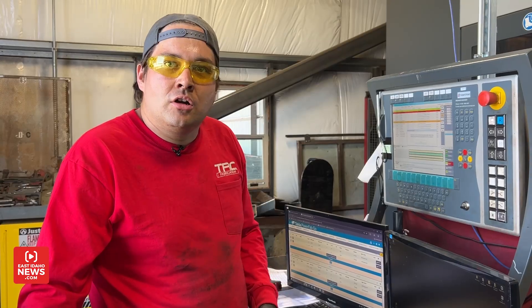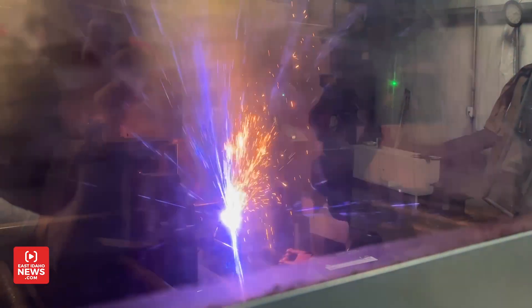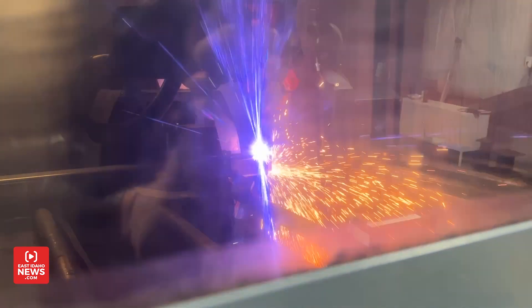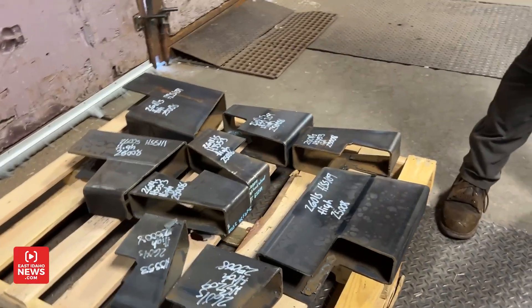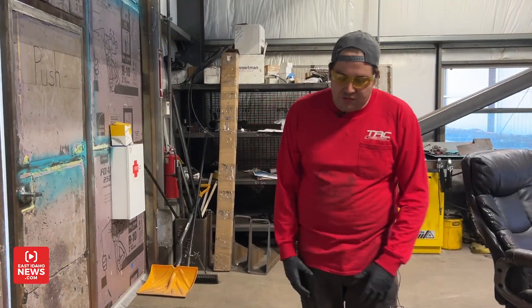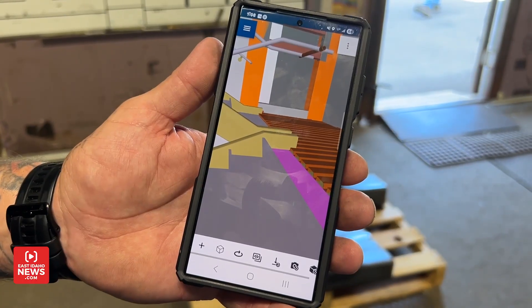So it cuts steel? Yes. One of the things that the machine cut out were these things on this pallet. And what are these? These are just going to be stair stringer brackets — they're just going to interconnect. These two are going to be on opposite ends, holding up the stair.